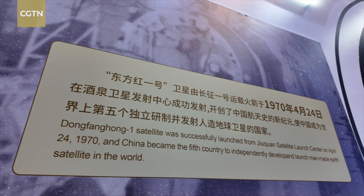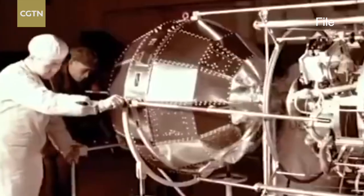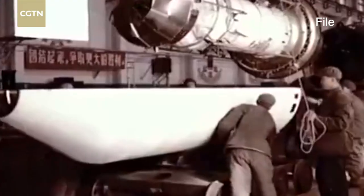Dongfang-Huan satellite was launched 55 years ago. Iconically, the melody you're hearing right now is what it broadcasted into space. It's China's first man-made satellite, also marking an official beginning of China's space exploration.